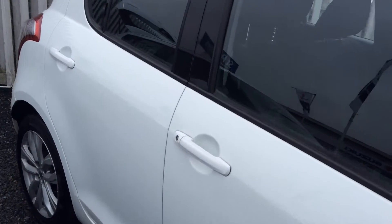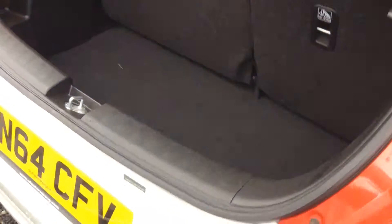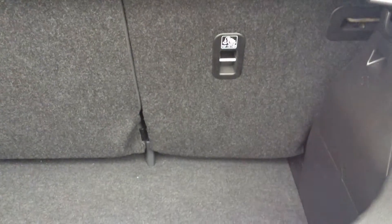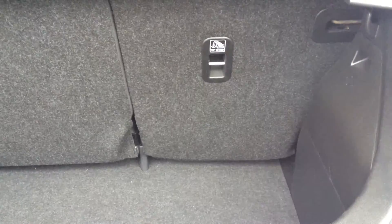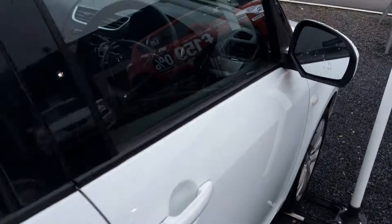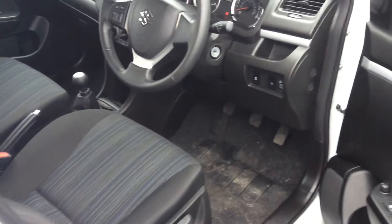Around the back here you have a deep boot, and you can see a 60/40 split. You can also see the top tethers — it has full ISOFIX, so if you're looking for one of these to carry around small people, that would be perfect.